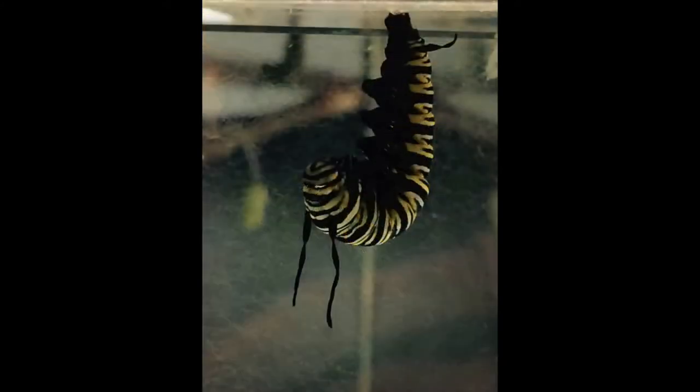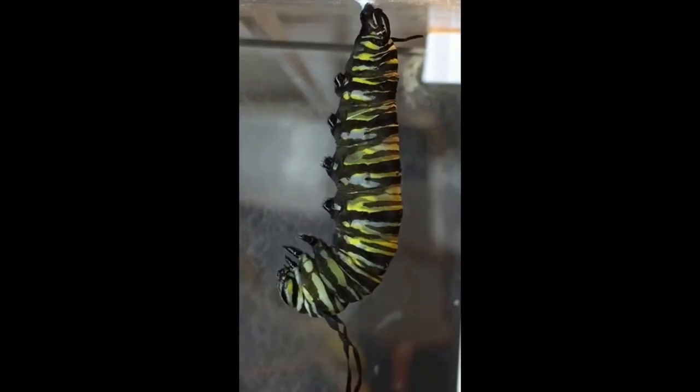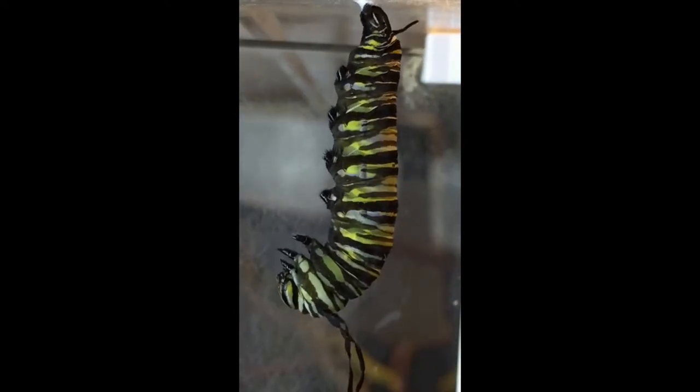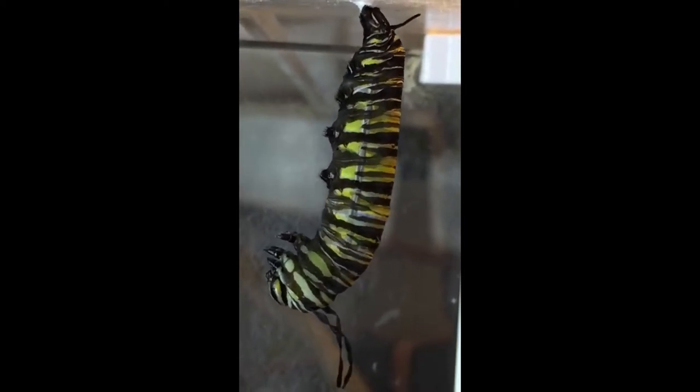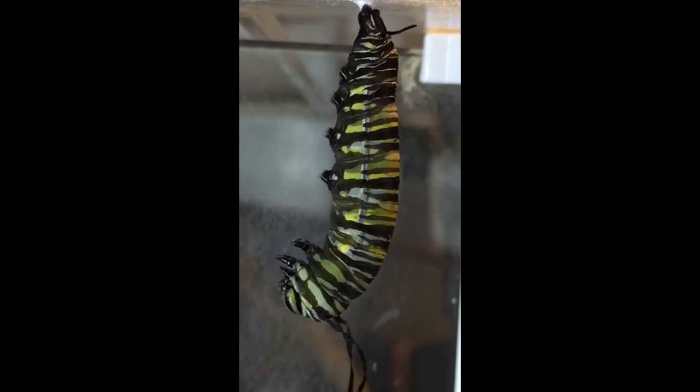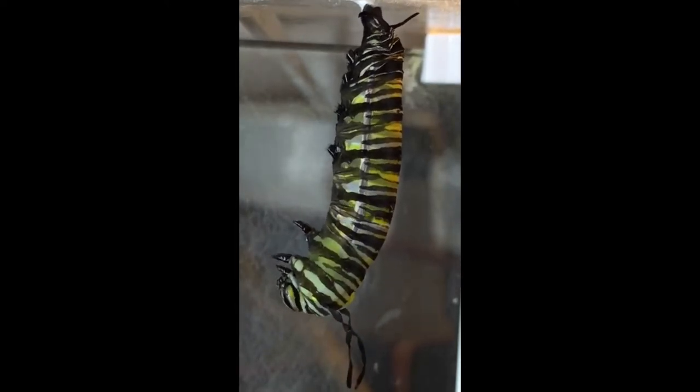If you look closely, you'll see that something is beginning to occur. Under its skin, the caterpillar will begin to straighten out its J shape just before the transformation begins. This process takes about five minutes, so I'm going to speed up the film to four times faster. You can see this yellowish-green chrysalis pushing its way out of the caterpillar's old skin. The caterpillar will continue to wriggle and push the old skin up until it can squirm around and let it drop to the ground.